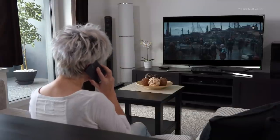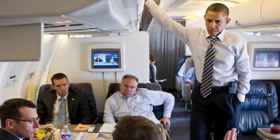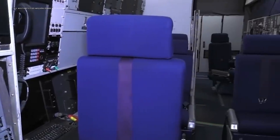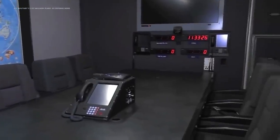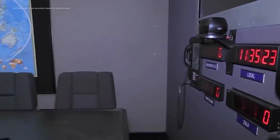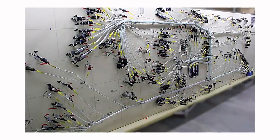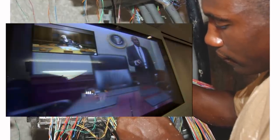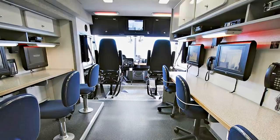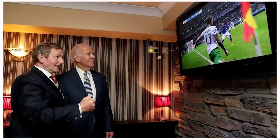The designers of the commander-in-chief's plane spared no expense in making sure the phone lines never go down on Air Force One. The reason they did it is because the plane doubles as a mobile command center, and at any time it could be required to help the president run operations all over the world. Air Force One features nearly 240 miles of electronic wiring, with 85 phones and dozens of TV screens installed.